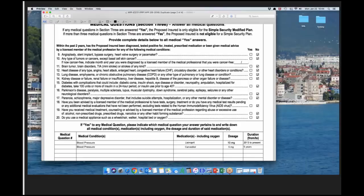So if someone started taking insulin at age 30 and now they're 60 and you're taking an app on them, question 15 would need to be answered yes in that scenario. Question 16: Parkinson's disease, paralysis, multiple sclerosis, lupus, muscular dystrophy, Down syndrome, cerebral palsy, epilepsy, seizures, or any other neurological disorders. Question 17: paranoia, schizophrenia, major depressive disorder — which includes suicide attempts or hospitalization — or any other mental disorder.